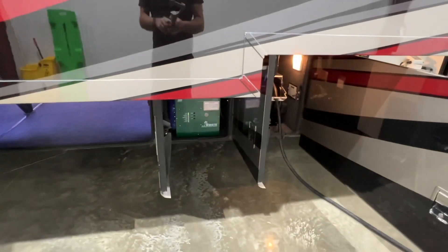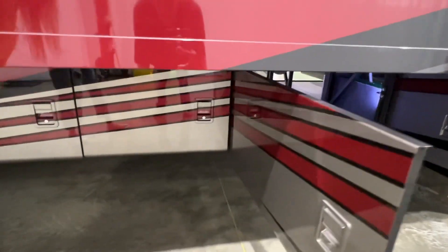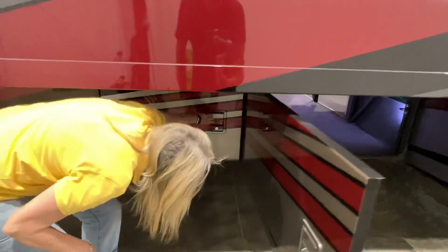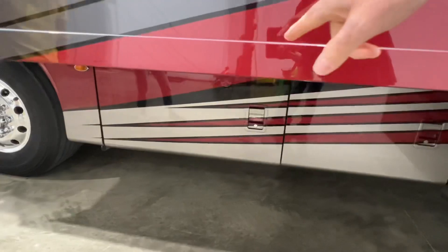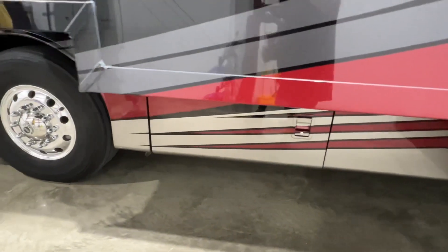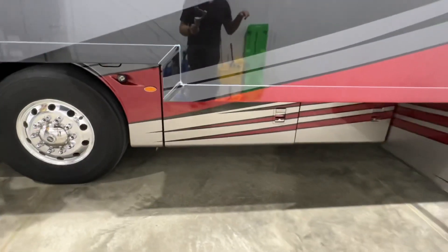Or there's the optional heated floor, which this one has. And that's the battery compartment. These are the batteries for the inverter. It does have the 3,000-watt PureSign inverter.